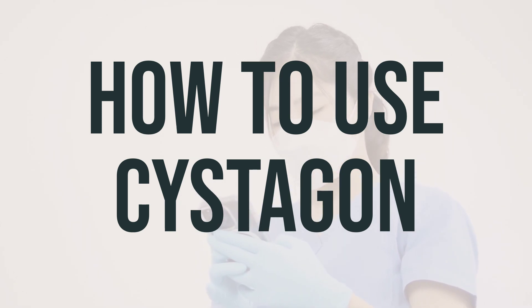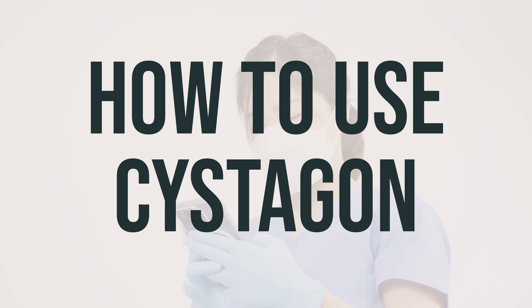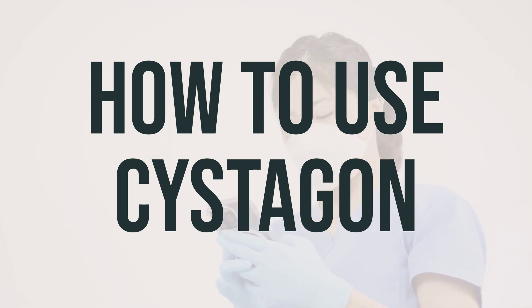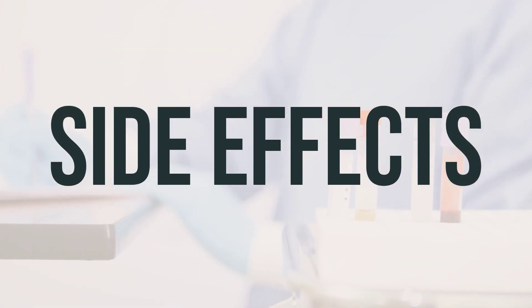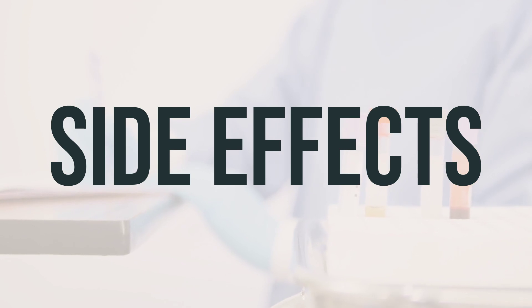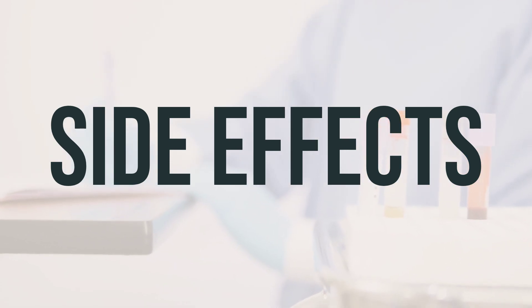It's important to take Cystagon regularly in order to get the most benefit from it. To help you remember, take it at the same times each day. Side effects of Cystagon may include nausea, vomiting, fever, loss of appetite, tiredness, drowsiness, and diarrhea.